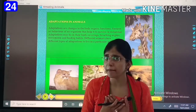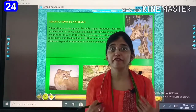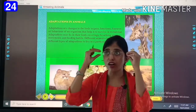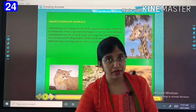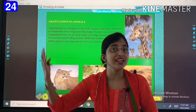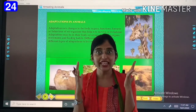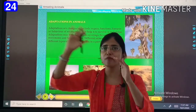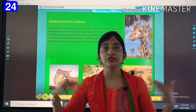Just like we change ourselves — we wear cotton clothes, we wear goggles, we put a cap — we are changing according to the environment, according to the surrounding. And when we go to the Himalayas, to Manali, what do we do? We wear sweaters, we wear mufflers, to protect ourselves from the cold. So we also change according to the surrounding.